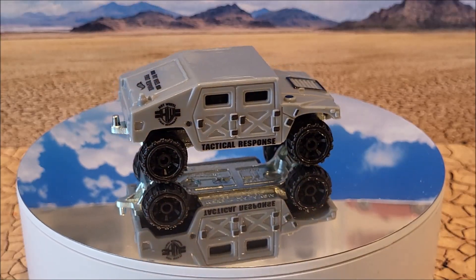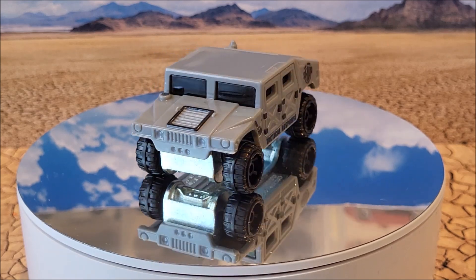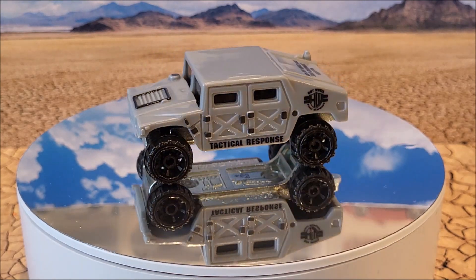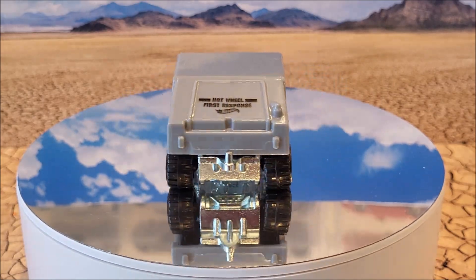Here we have the Humvee. This is going to be 33 of 250, Hot Wheels First Response 4 of 10. We're going to see two colors this year — this gray and then there's like a dark blue as well. This casting originally came out in 1992.